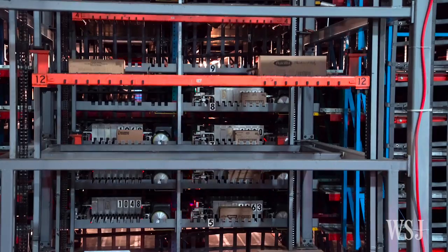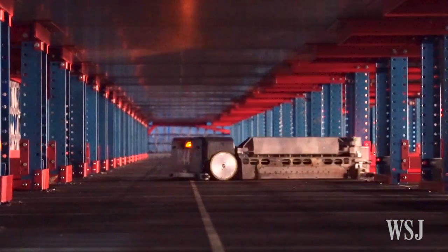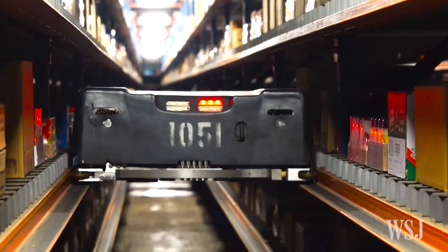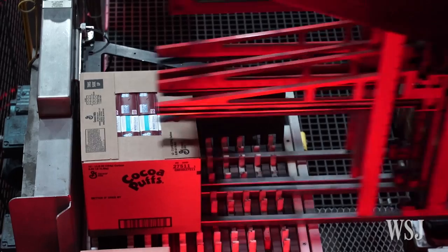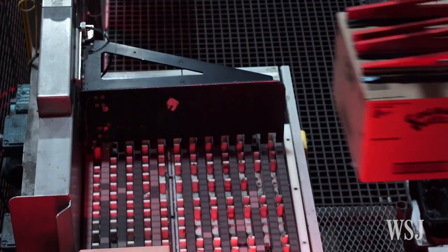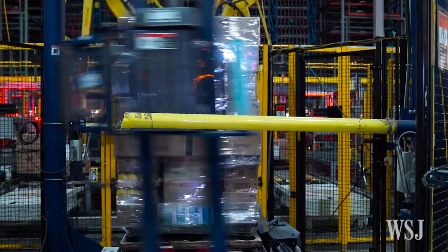Those single case quantities would be stored within the structure by the next set of robots. We'd then receive the customer's order — for coffee, peanut butter, mayonnaise, and whatever else they wanted. Those cases would be retrieved by the bots and brought out to a third set of robots, which would then build the customer's order into a pallet to their specification.